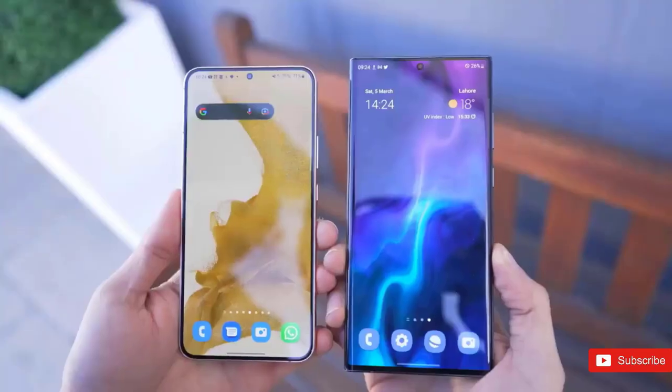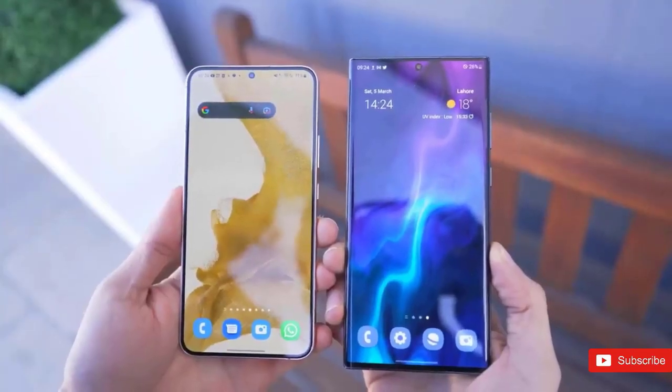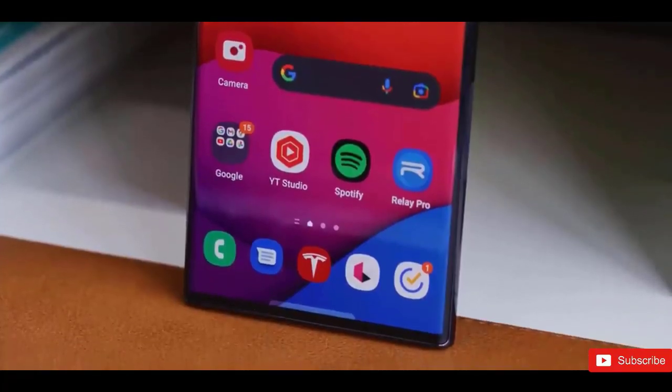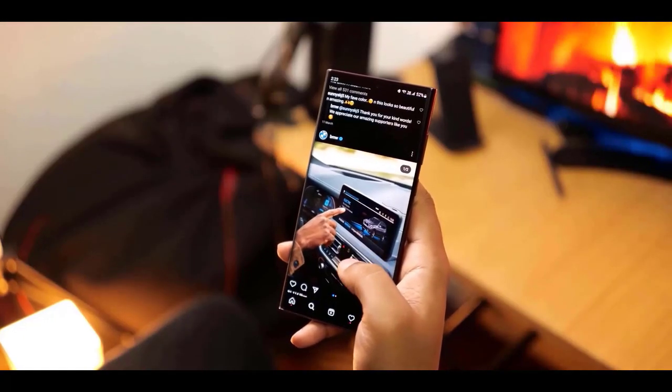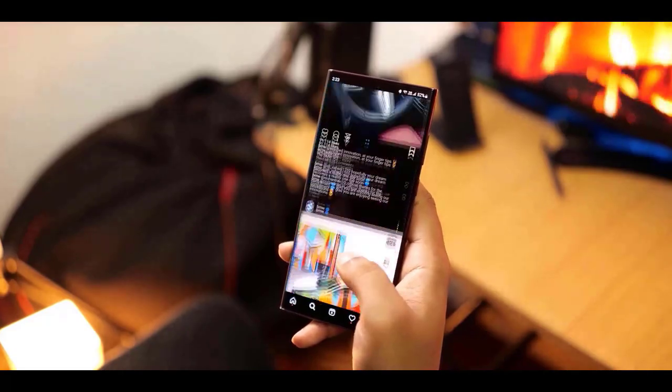The Samsung Galaxy S23 Ultra will be equipped with the most advanced specifications, including a Snapdragon 8 Gen 2 processor, a 12th-generation OLED display, 12 gigabytes of RAM, and multiple memory capacity options.